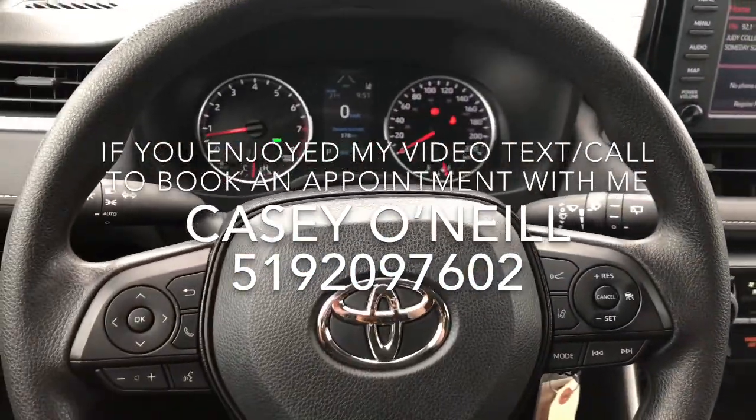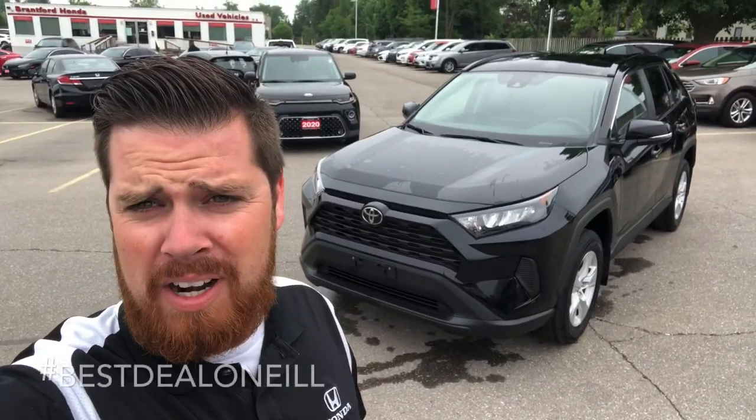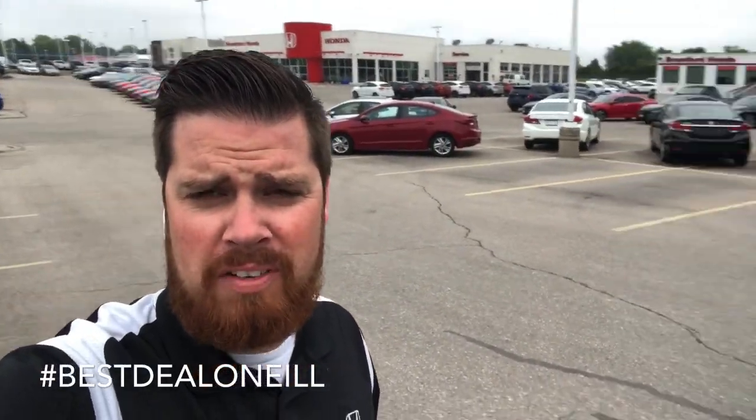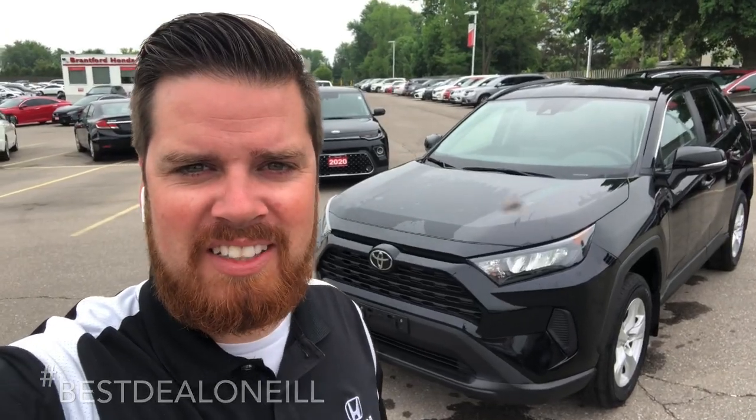2019 RAV4 in great condition, all-wheel drive. This is Casey O'Neill from Brantford Honda. If you have any questions about this RAV4 or any of our pre-owned or new inventory, feel free to give me a text or call anytime at 519-209-7602. Talk to you soon.